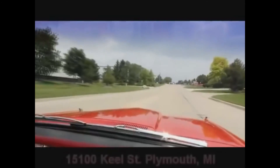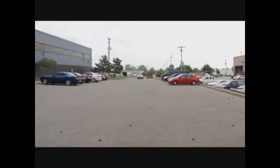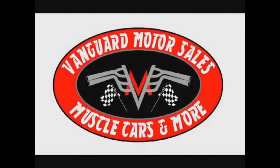We're here at 15100 Keele Street, Plymouth, Michigan, where our shop is. There's our shop right there — looks like a couple Mustangs, a Camaro, and a good-looking blue 70 Chevelle. So let Vanguard Motor Sales put your dream in your driveway. We'll see you next time. Bye.